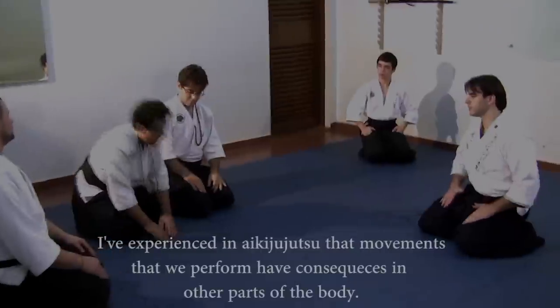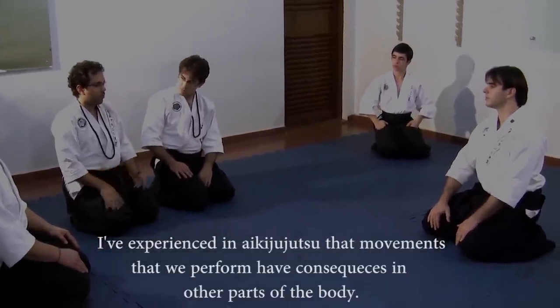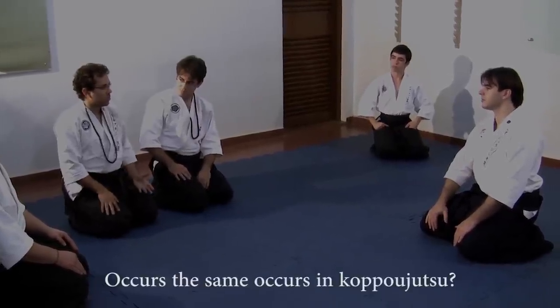I saw in Naki Jutsu that the movements we perform have consequences in other parts of the body. Does the same occur in Koko Jutsu?